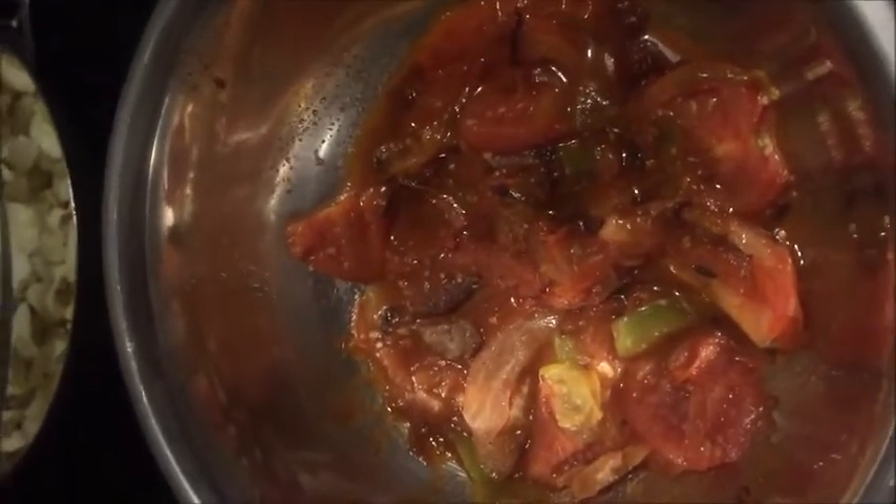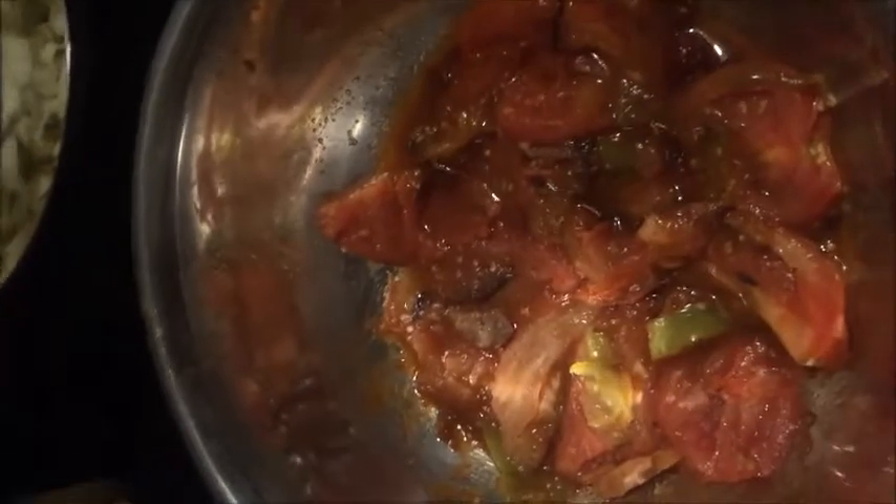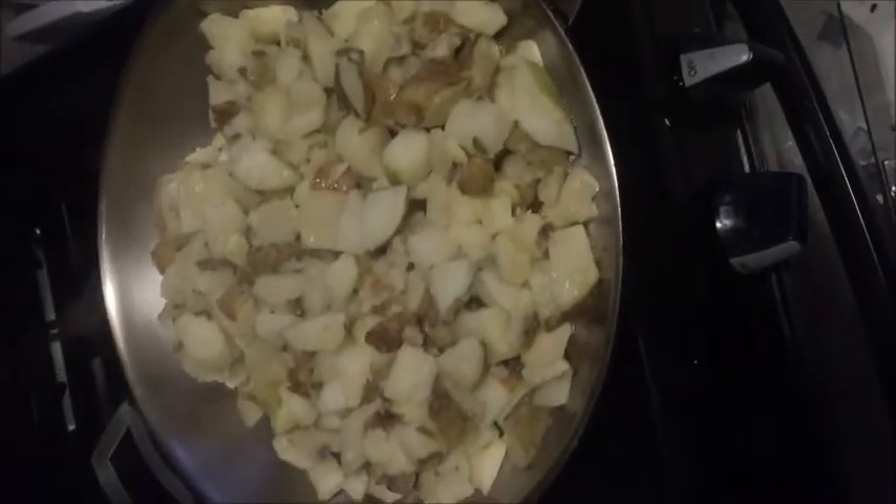Chipotle, sautéed onions, tomatoes and tomatillo — four tomatoes, one tomatillo — potatoes, pork chops, leftover rice.